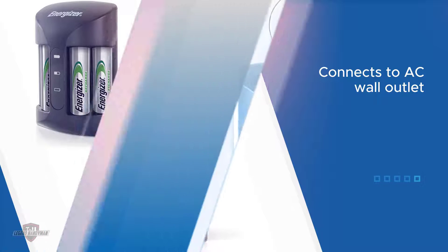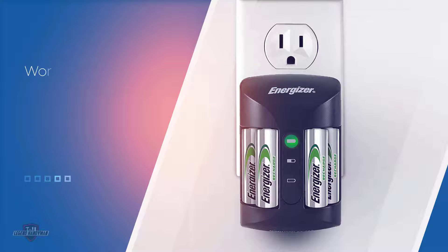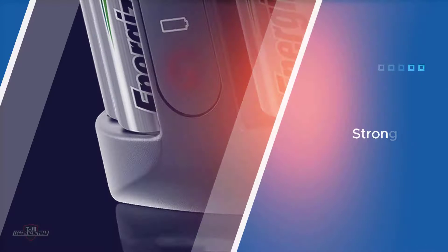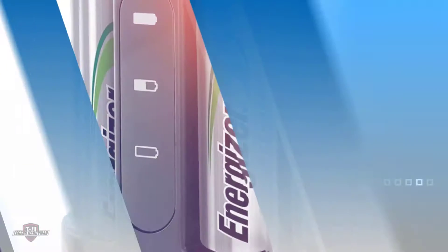The charger will fit two AA batteries on each side, allowing you to simultaneously charge up to four batteries. It measures 4.33 by 2.68 by 9.65 inches in size and comes with four AA batteries to get you started. You can plug this AA battery charger into any electrical outlet.